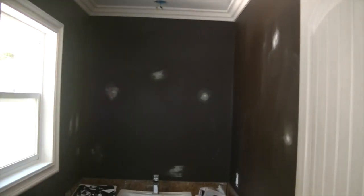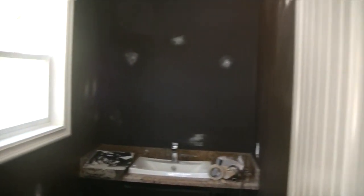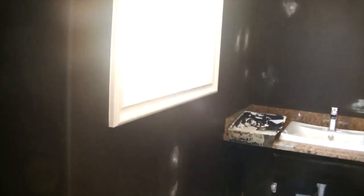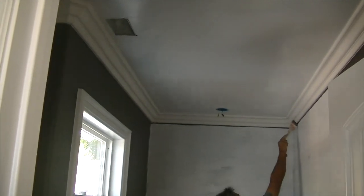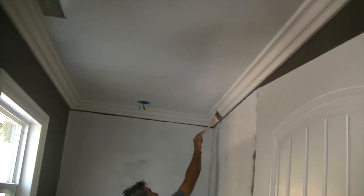The holes are patched and the ceiling is ready, but the brown is going to be replaced with a primer light. Goodbye Edwardian brown — it's been a good run but we're ready to lighten things up. First coat of primer going on.